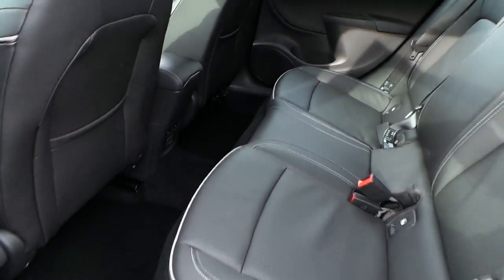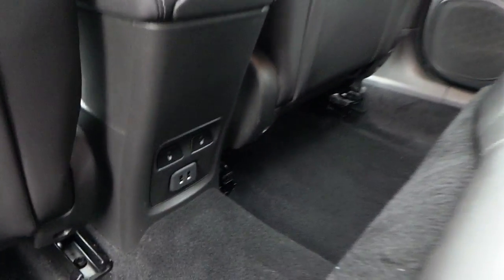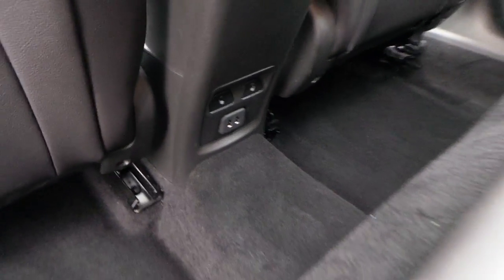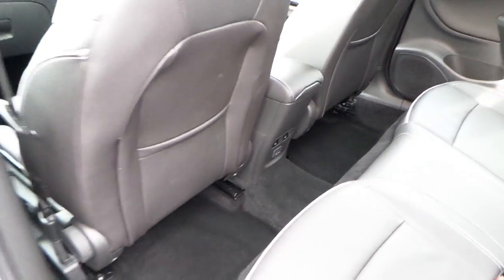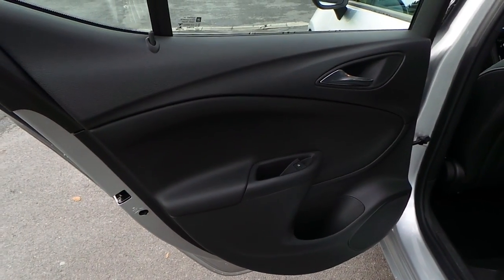The interior is finished in grey leather with seating for five. There are heated rear seats as well as USB connections for charging, storage behind the seats, and electric rear windows.